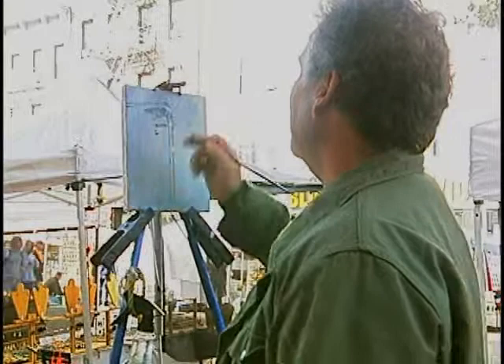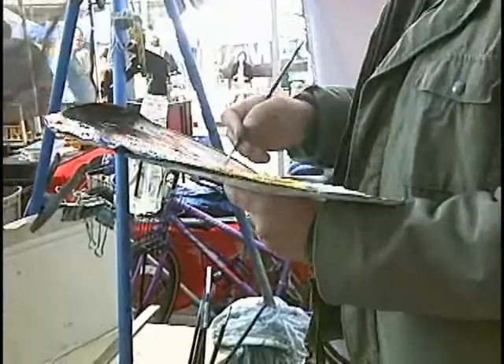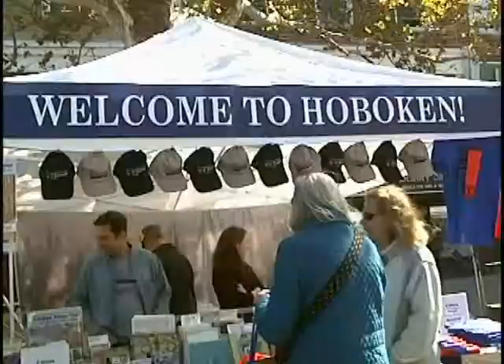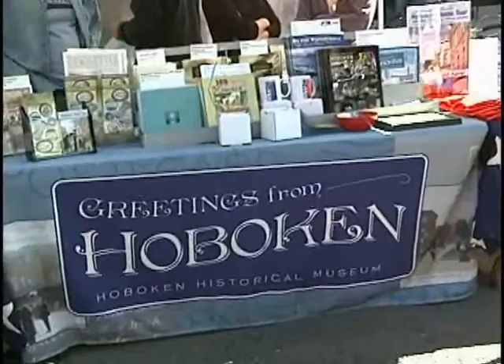I've been painting in Hoboken since 1991, and I used to live here. For years I lived in Hoboken. Now I live in Jersey City, which is the adjacent community. But I still do most of my painting in Hoboken, and of course in New York City too. But in this exhibit, we're focusing just on Hoboken, and I am a legitimate Hoboken painter.